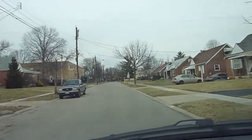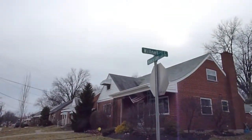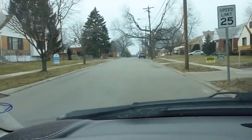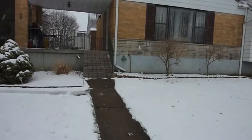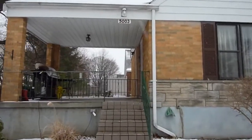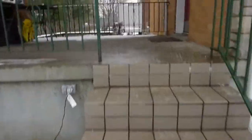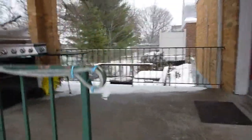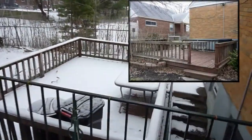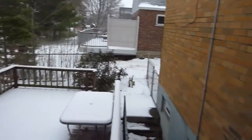Turn left on Wilmet Drive. Arriving at address 5003 on left. We're getting ready to walk in and check out my brand new listing at 5003 Wilmet Drive, which is in Covedale. It's got a great covered front porch, and they have a wood patio and metal fenced yard. This is just a cute little house.